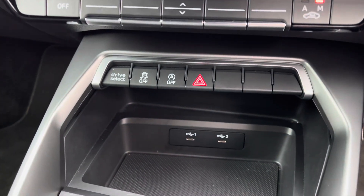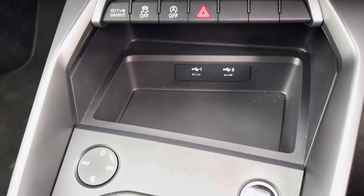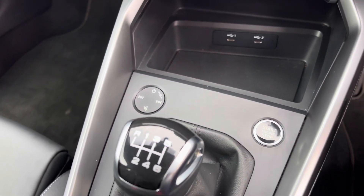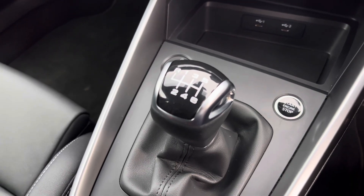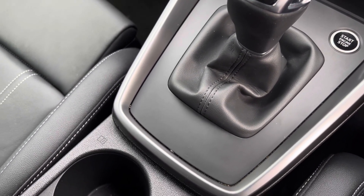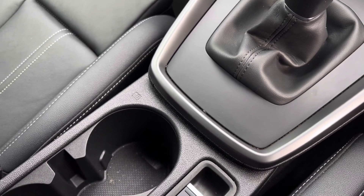Stay connected with two USB charging points, with the start and stop engine and the 6-speed manual gearbox. With an electric parking brake adding a modern flare to the car's profile.